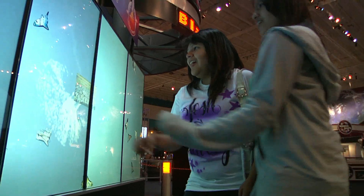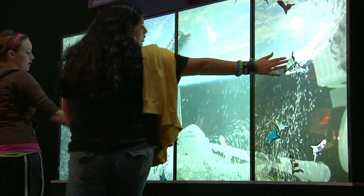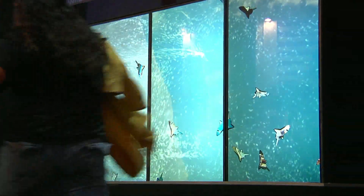These touch screens — we really needed to have them in the galleries to help freshen up and have something new, to show a new way of presenting our information to our audience.